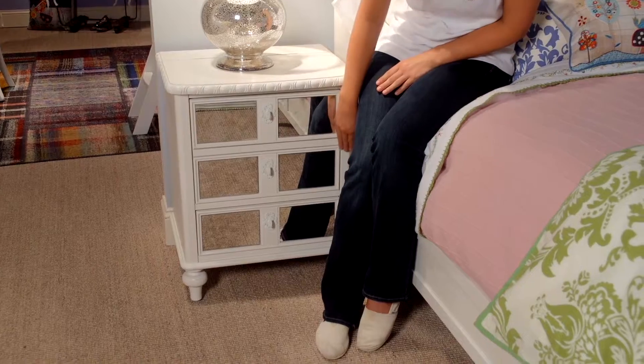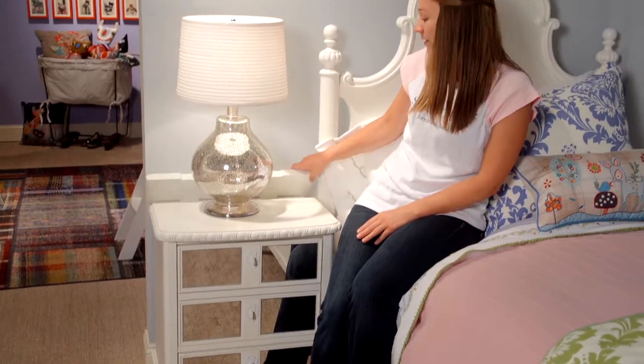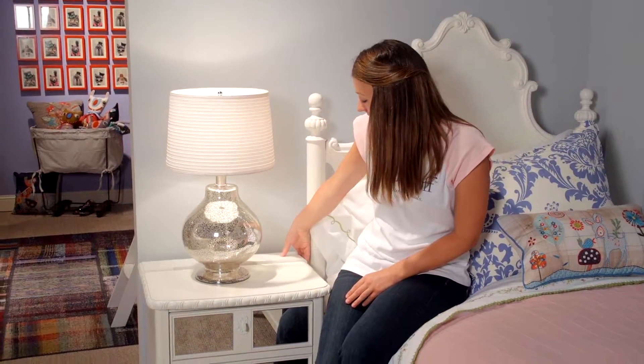The antique mirrored front drawers create an elegant look, and the top lid flips open to reveal charging stations for all of your gadgets. Bellamy's Vintage Nightstand will make a statement next to any girl's bed.